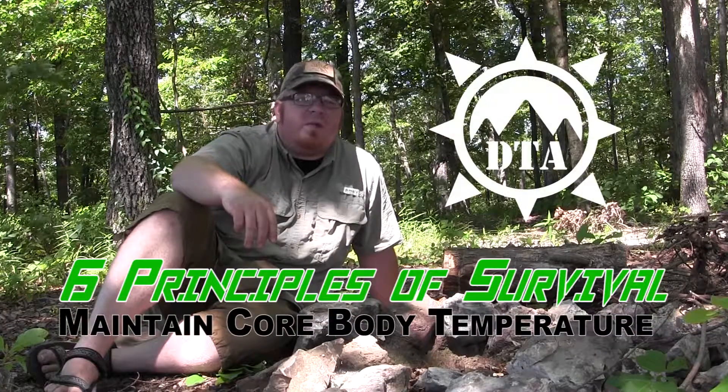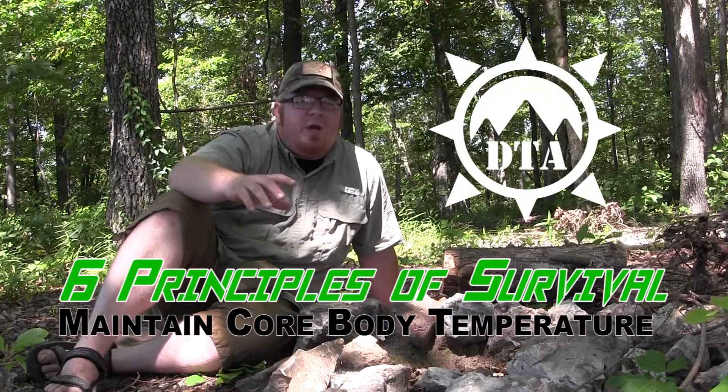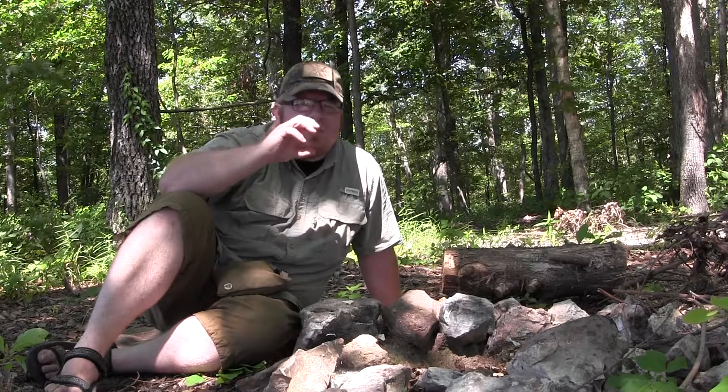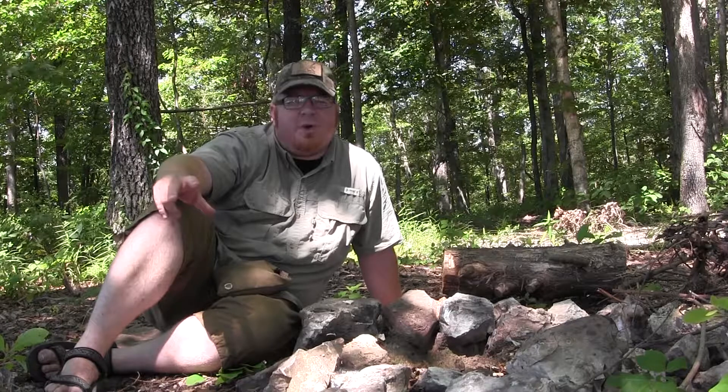Hey guys, Sage here with Dirt Time Adventures. We're going to be looking at part two of the third principle of the six principles of survival, which is to maintain core body temperature. I really couldn't put shelter and fire in the same video segment — there was just way too much in terms of fundamentals and concepts to have them in the same video, so I broke them up into two parts.